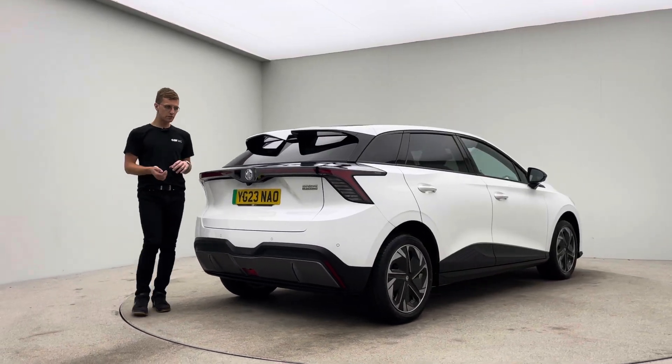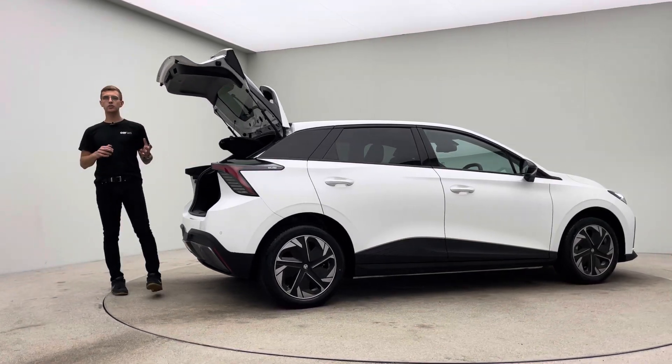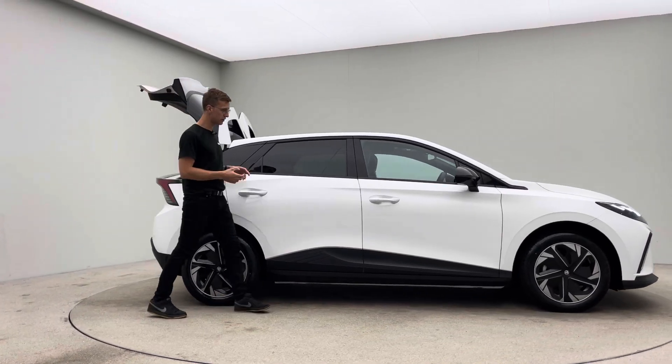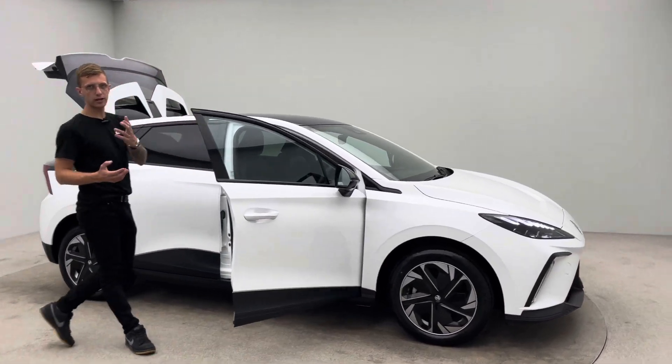Two keys, type 2 charging cable, a 7 day money back guarantee, and we offer a click and collect or a home delivery service for your new car. Because the first time you'll see it is at the point of handover, we really do pride ourselves on how we prep the vehicles and how we look after you as a customer.